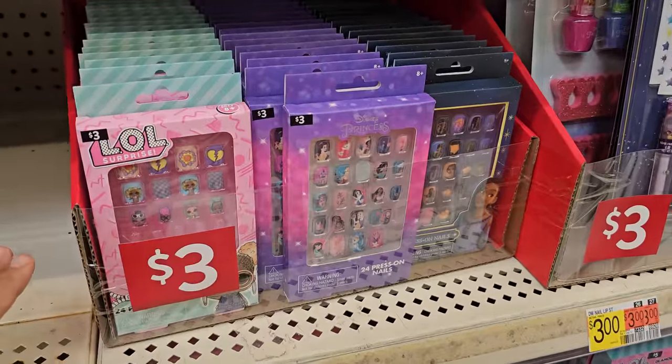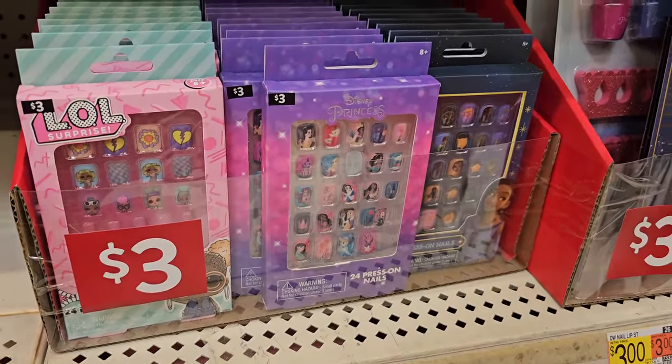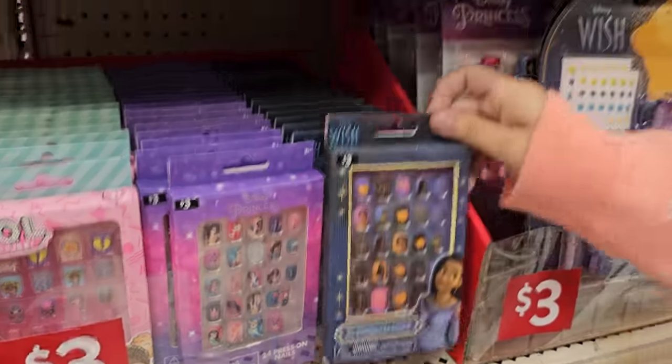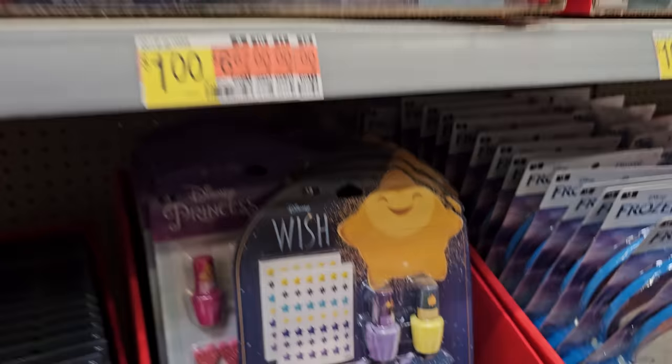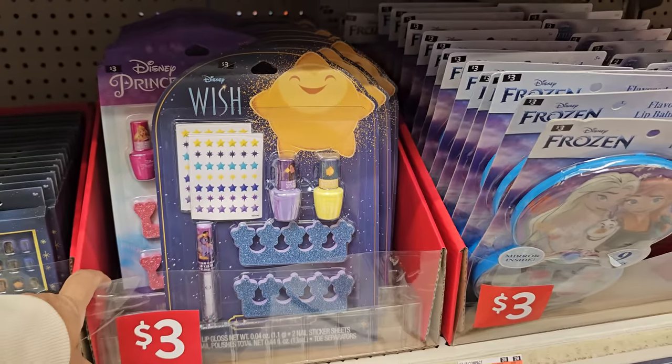Nail sticks — yeah, $3. Lip balm is $1 — like Batman. This is kid stuff. Three dollars here for more kid play.